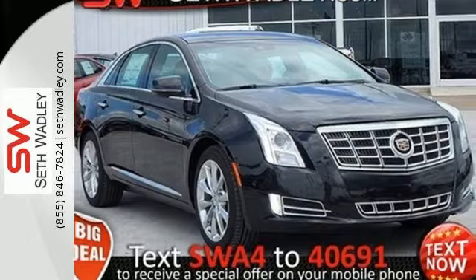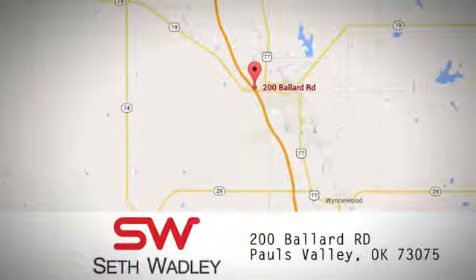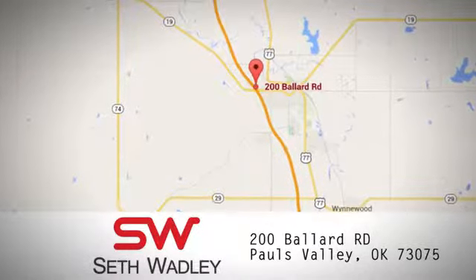Bring it home today. Call, click, or stop into Seth Wadley today. We're conveniently located at 200 Ballard Road in Pauls Valley, Oklahoma.